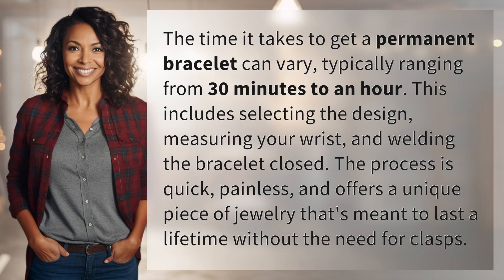The time it takes to get a permanent bracelet can vary, typically ranging from 30 minutes to an hour. This includes selecting the design, measuring your wrist, and welding the bracelet closed. The process is quick, painless, and offers a unique piece of jewelry that's meant to last a lifetime without the need for clasps.